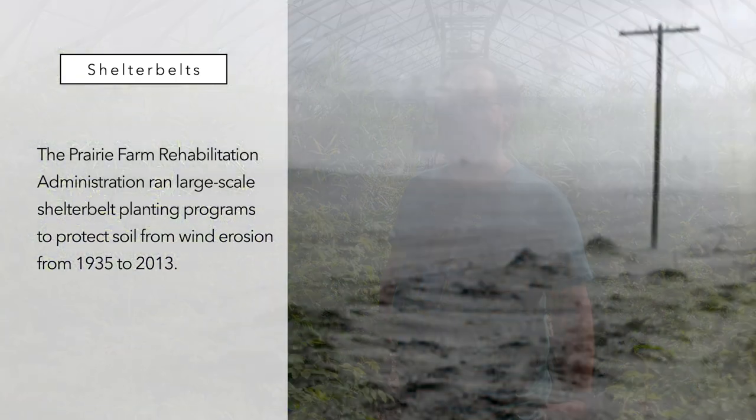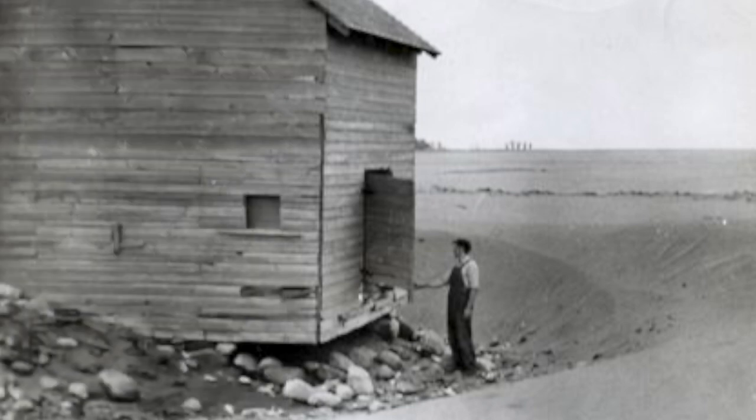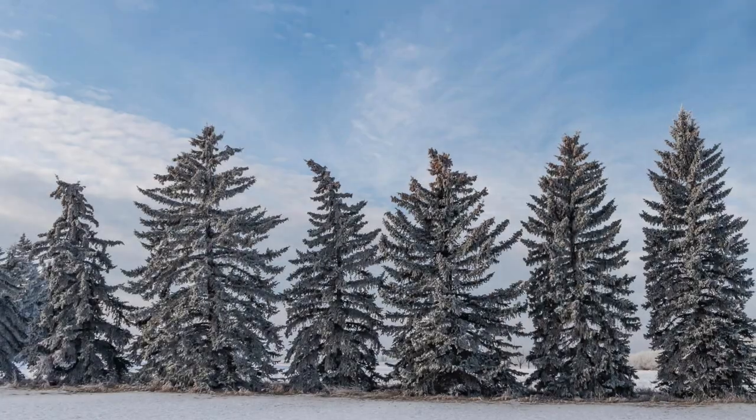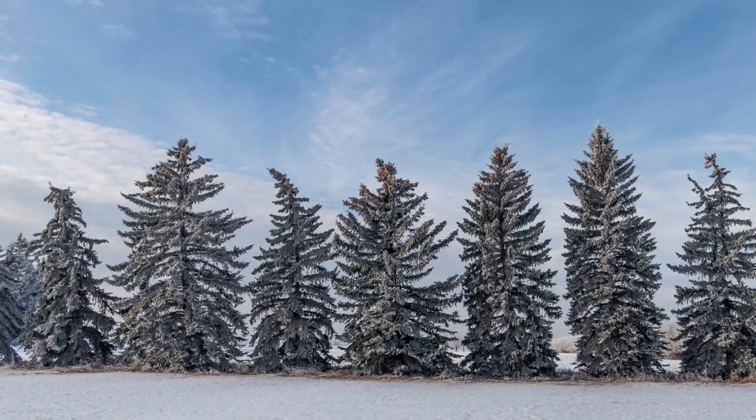Shelter belts have changed a lot. When the first Prairie Farm Rehabilitation Administration program came out and started giving away trees on the prairies for shelter belts, it was to preserve soil and to improve farming during the Dust Bowl — to stop the soil from eroding and blowing away. So the reason those were planted, it was often a two-row shelter belt, might have been all spruce, quite simple in terms of its needs and largely monocropped because of simplicity.